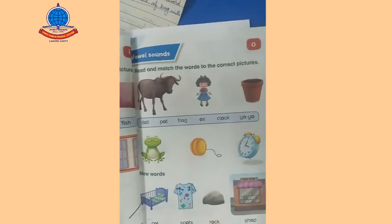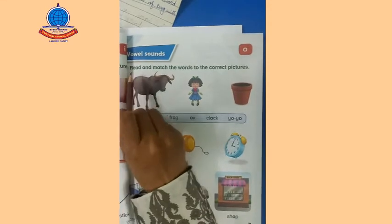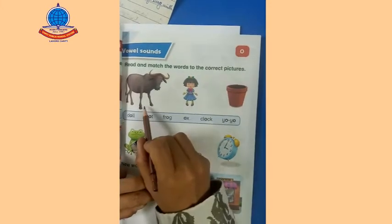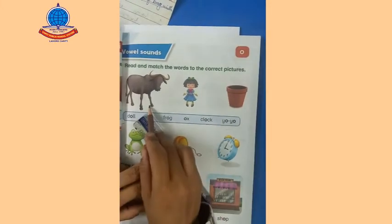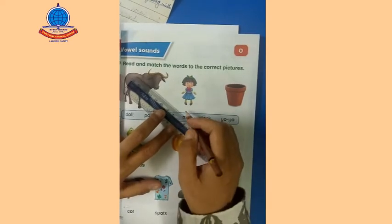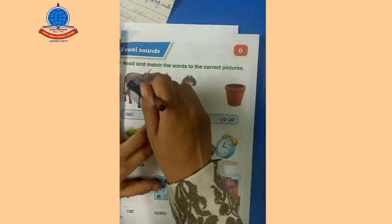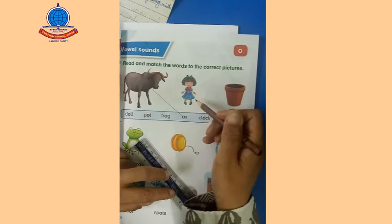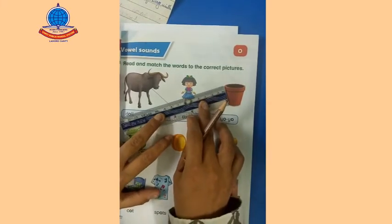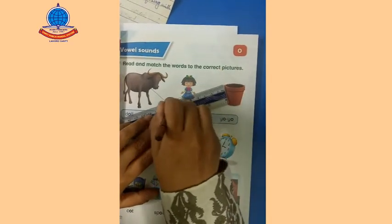Now we will do the next page — page number seven: read and match the words to the correct picture. Again the same question. Here is an axe — I'm using 'an' because axe starts with the vowel sound. We will match the picture with the correct word. Here is a doll — we will match the doll with the correct word.